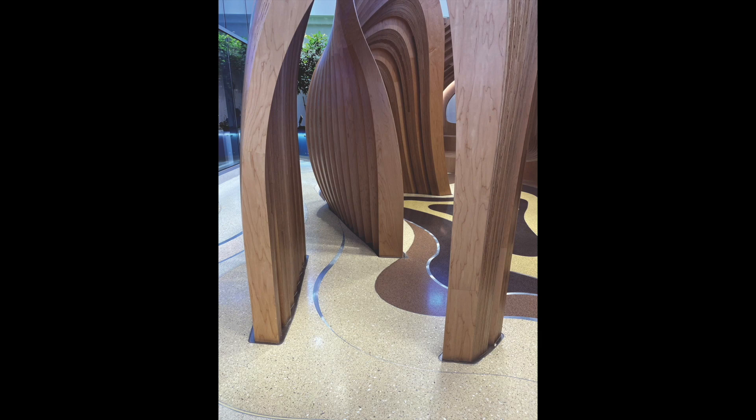An abstract wooden play structure represents the branches, while higher up, the terrazzo design depicts the tree canopy and leaves.